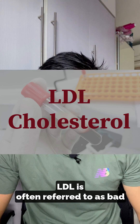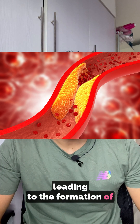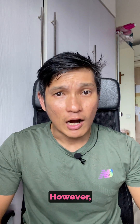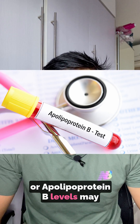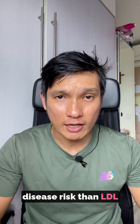LDL is often referred to as bad cholesterol because it can build up in the arteries, leading to the formation of plaques and eventually causing blockages that can result in heart attacks. However, recent research suggests that measuring ApoB, or apolipoprotein B levels, may be a better indicator of heart disease risk than LDL levels alone.